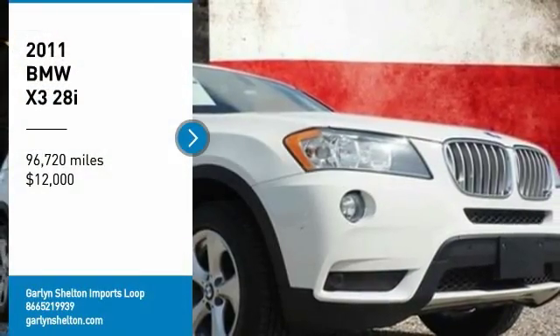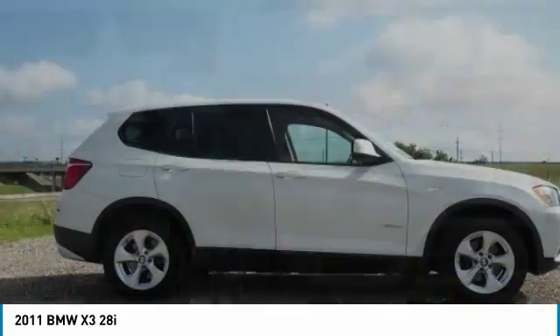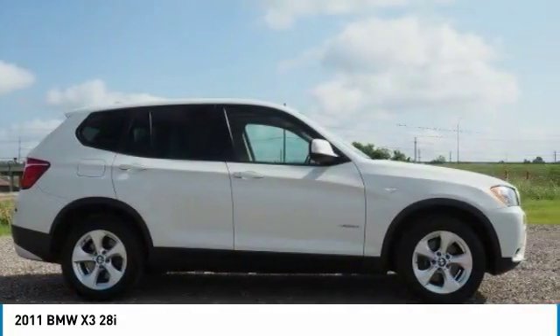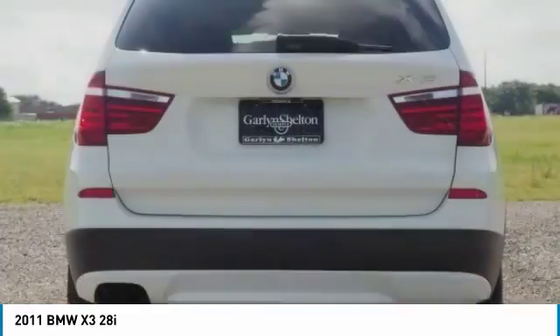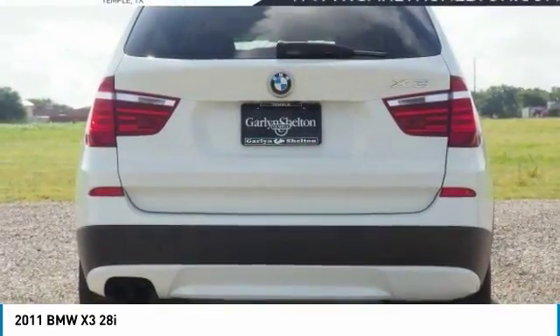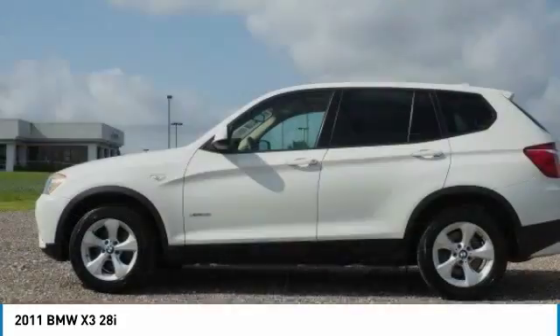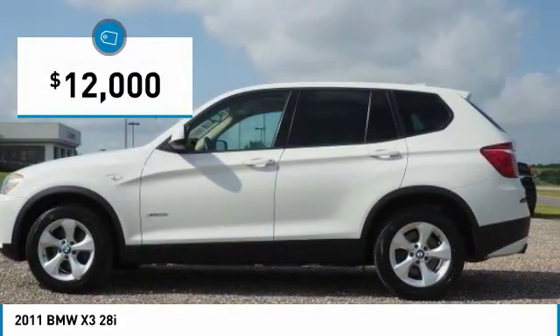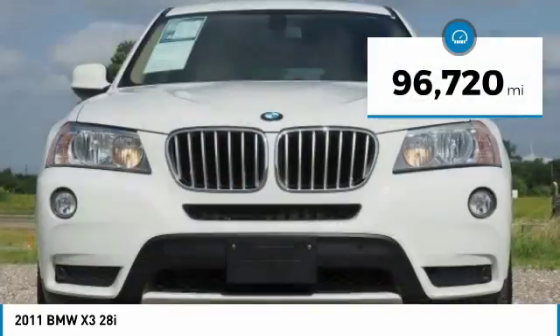Looking for the right vehicle? Check out the 2011 X3. BMW X3 builds on the success of the original by developing its core competencies while adding new technology to establish new benchmarks for agility, efficiency, and comfort. And is priced below $15,000. This vehicle has less than 100,000 miles.